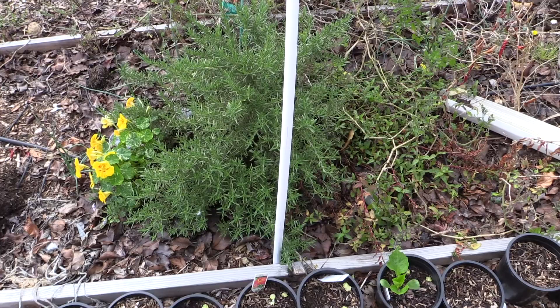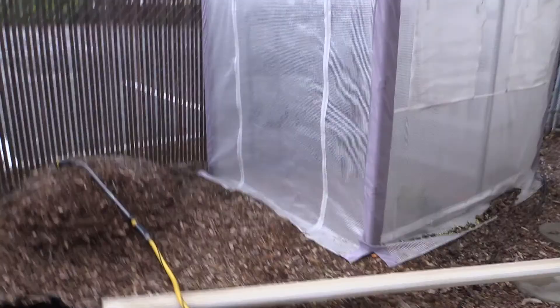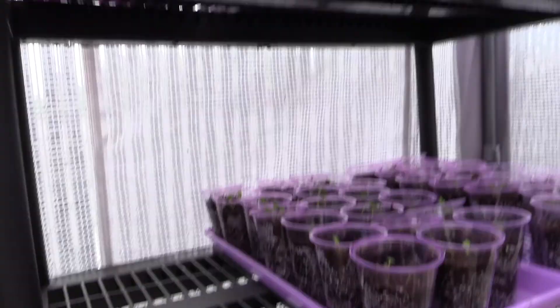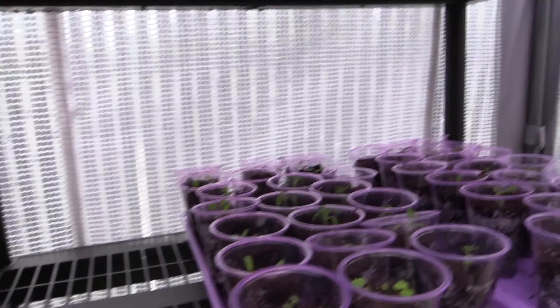Let's give the babies a quick look - how are my little new babies doing? I have some new containers for you. How's my bok choy? Where is bok choy? Let's see.